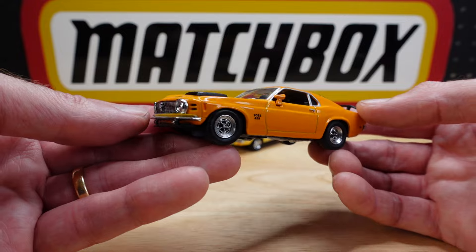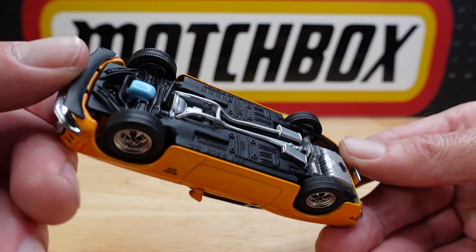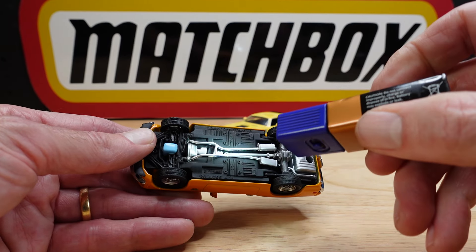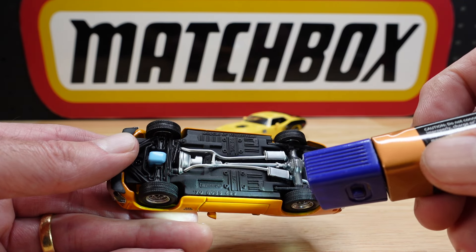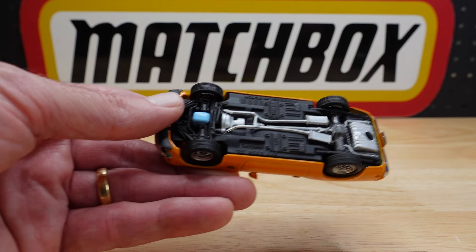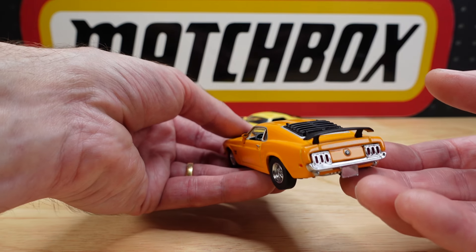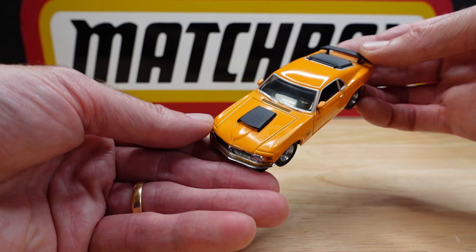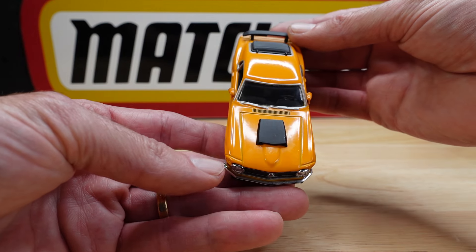I'm about to show you them all now. Not all perfect condition, but this one is — this is the Boss Mustang. Let me get my handy little torch I prepared earlier. Let's see if we can read something on this matte black base. It's a '70 Boss 429. Models of Yesteryear — very familiar tagline. Lots of detail. I mean, it's 1:43, you'd expect a bit more than the 1:64s, but there are no opening parts on these.